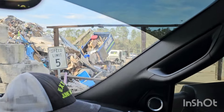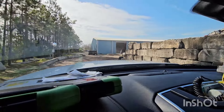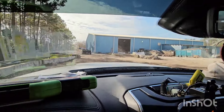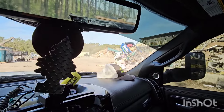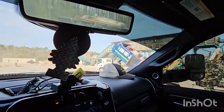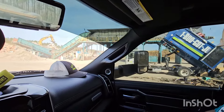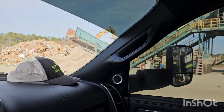We just got to the dump to dump. We got junk — rookies, their whole load is stuck. We gotta show them how we do it over here at EGR. Last ones in, first ones out. They're still trying to get their load out over there.